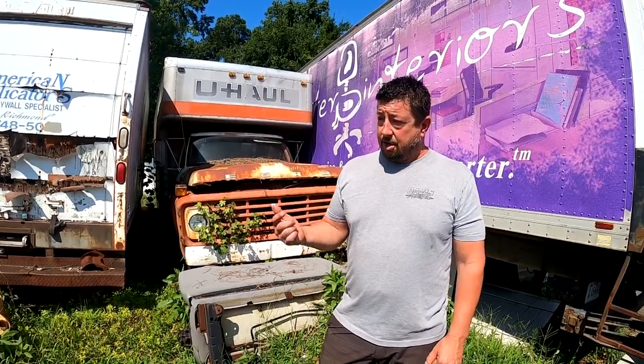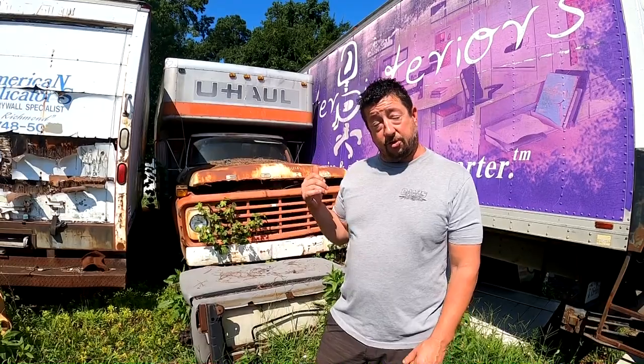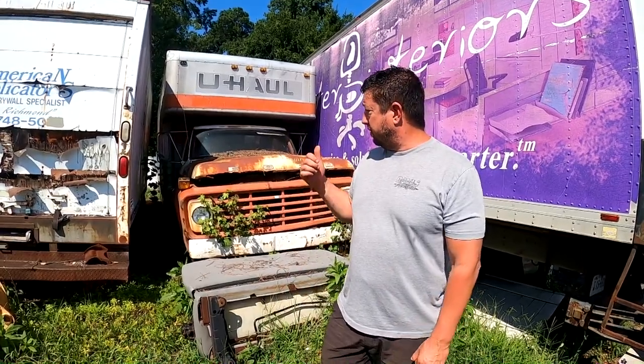Stay tuned for next week — we're going to take the time to break into it. We found some keys but unfortunately they're not the right ones, so we're going to either dig through and find those keys or bust the lock off. We're going to open this thing up and see what treasures are in store — almost like opening up a time capsule of Davis Auto Sales. Should be pretty cool, so stay tuned and Tim will bring you a great video.